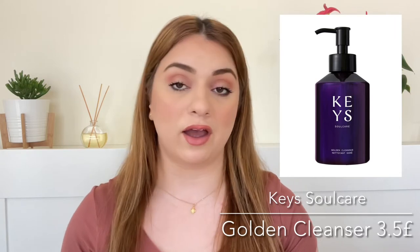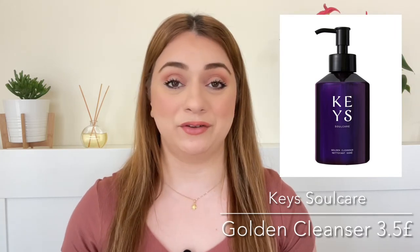Number two on the list is by Keys Soul Care, Alicia Keys' brand. And we're getting the Golden Cleanser. We're getting a trial size of 30ml and it is a value of 3.5 pounds. The full size is 170ml and it's a value of 20 pounds. Really excited to try this out. I have tried two products from the brand so far and both of them have impressed me.